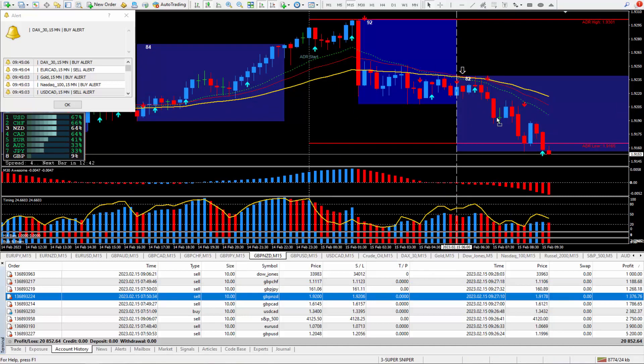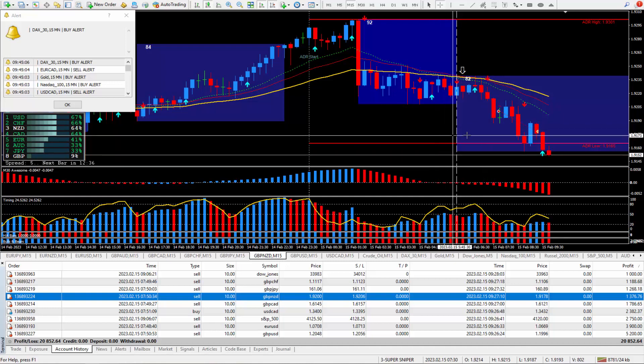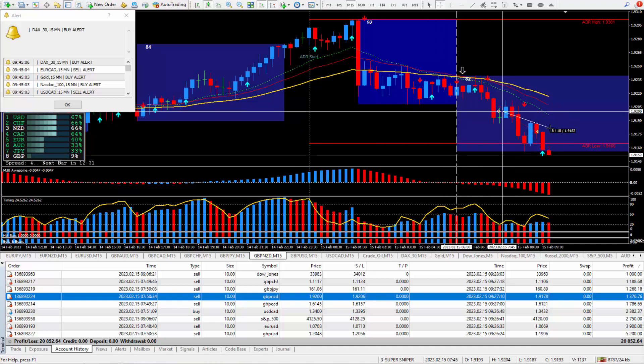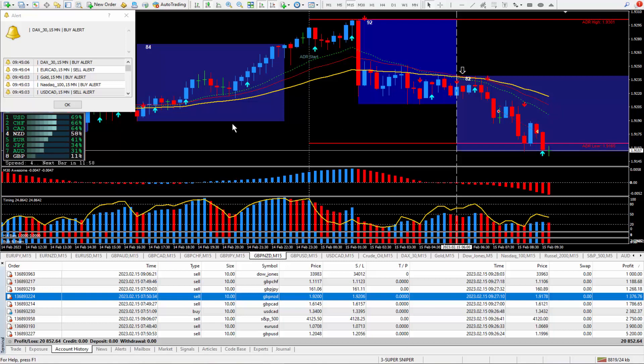Moving on to the next trade: Pound New Zealand — another one that qualified for a great way to trade. Everything lined up perfectly, actually from way back here. I took the trade at this cursor and closed it out, happy with about 22 pips, and those 22 pips ended up paying out $1,376.